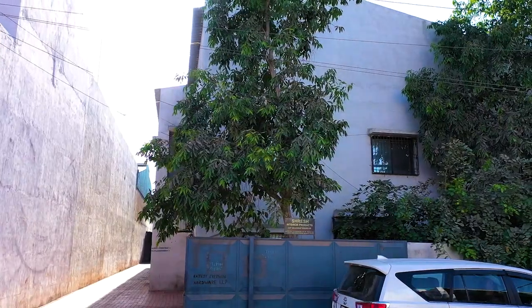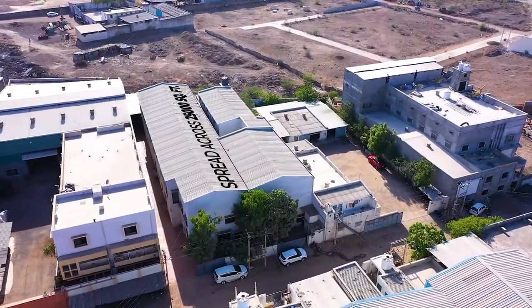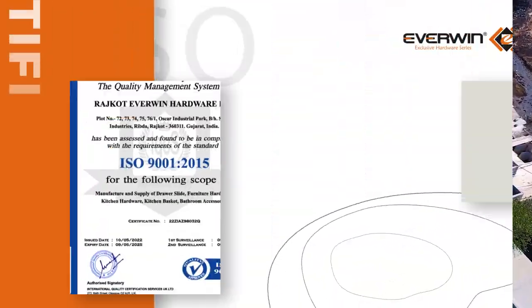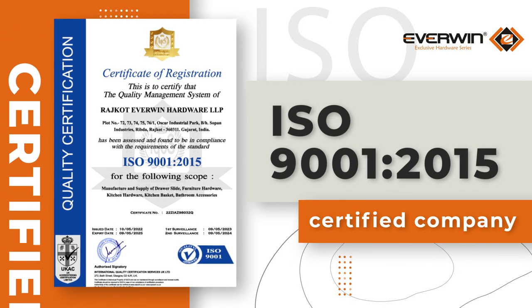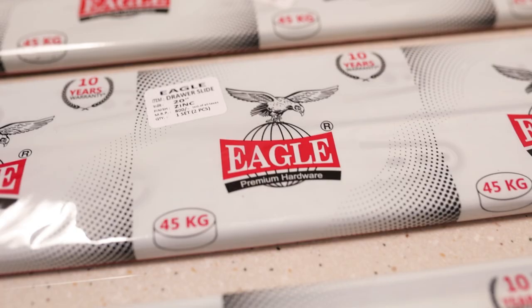Our company was founded in the year 2007 at Shapr Rajkrat, where we manufacture premium quality kitchen baskets in a state-of-the-art manufacturing unit spread across 25,000 square feet area. Everwin is an ISO 9001:2015 certified company where we produce best quality kitchen baskets and accessories under the brand name of Everwin and Eagle.